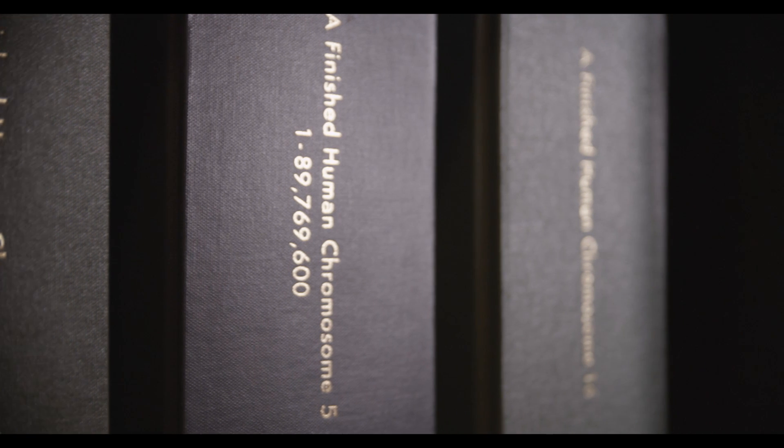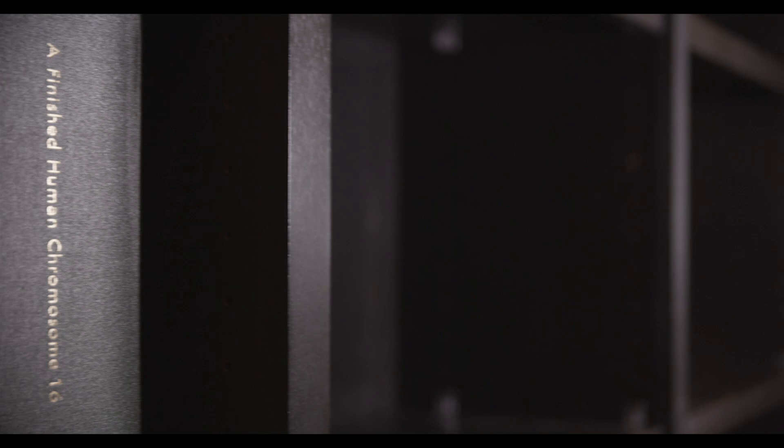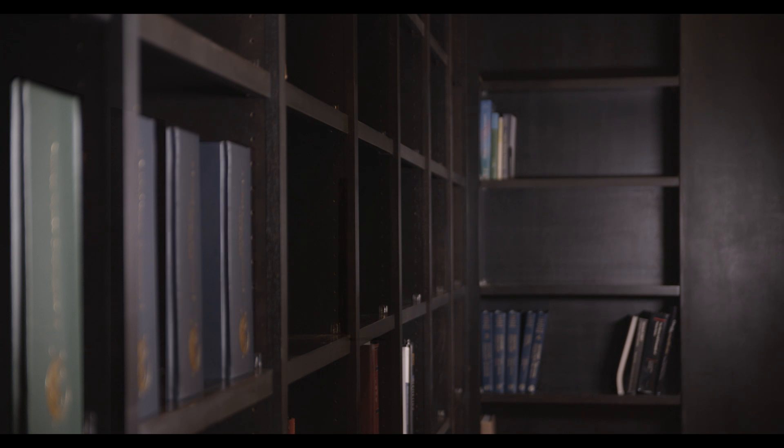The Human Genome Project generated information for the entire genetic makeup of a human being. We know where all the genes are because of the Human Genome Project in that genome. They code for about 23,000 different proteins.